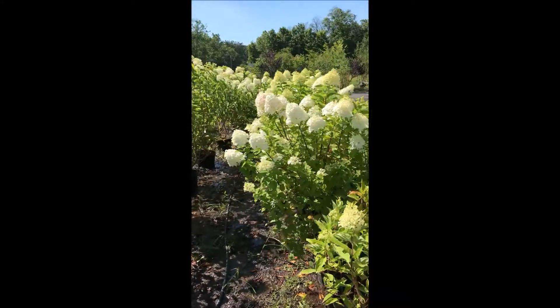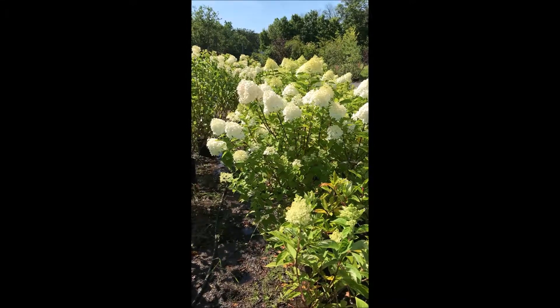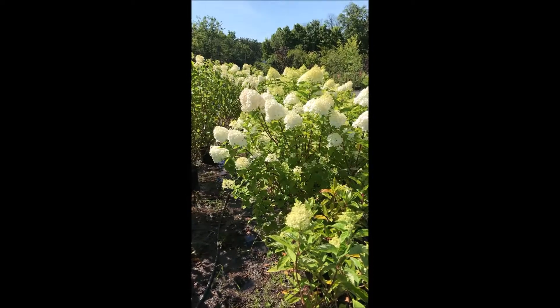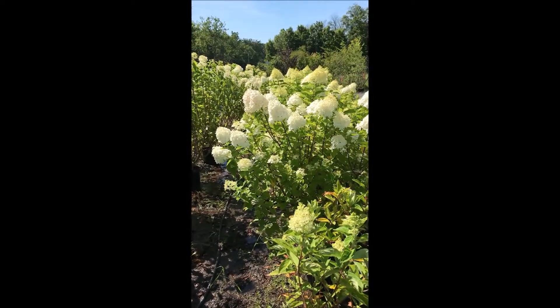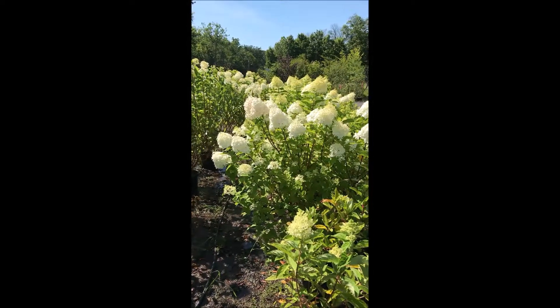That's a Limelight right there — yes, those are Limelights. Boy, that is a beautiful hydrangea. We actually have that one in our yard at our house and it is great. During the winter months it has these clusters of flowers on them that dry up and make great dried flower arrangements.